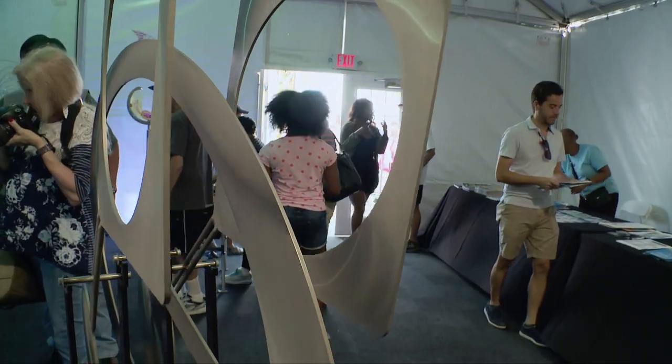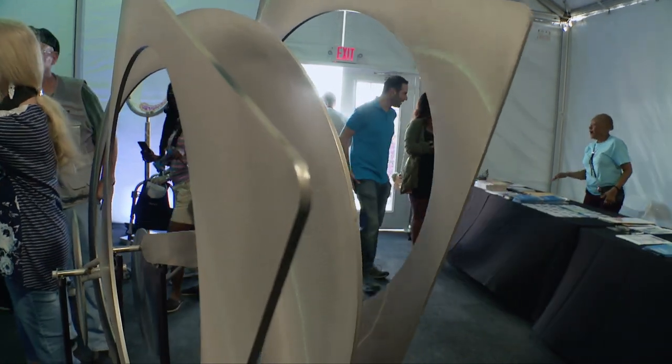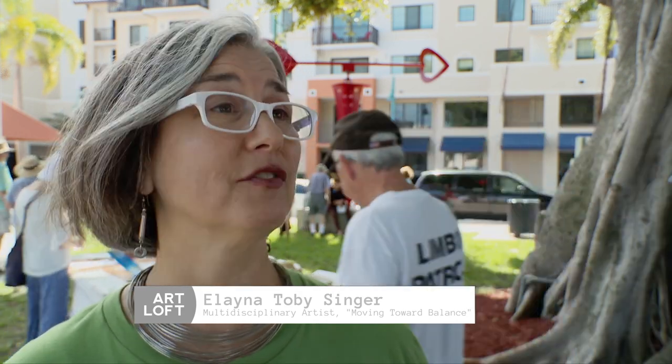What we do through the Moving Toward Balance experience is give people their own opportunity to make Kinetic art, to be part of the art.